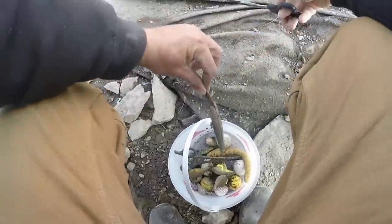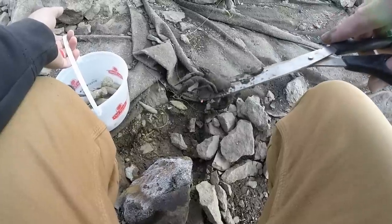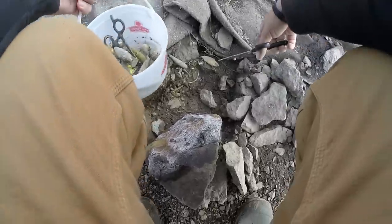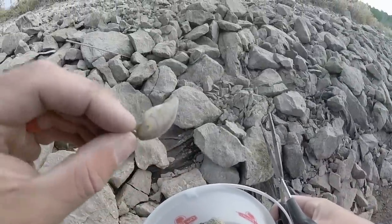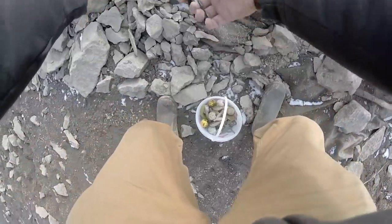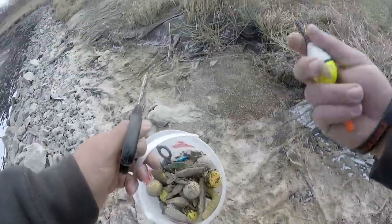Excalibur lipless — pretty cool. What's up Mr. Crawdad? That guy might still be hanging on, but these guys aren't doing too good in the cold. A little Bomber crankbait. A little Strike King action. I think a Rattle Trap — that's actually in good shape. A little bobber.